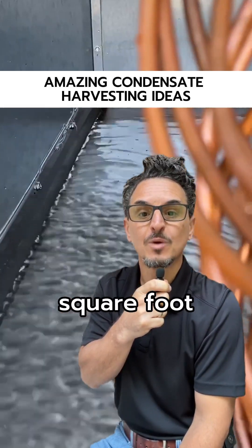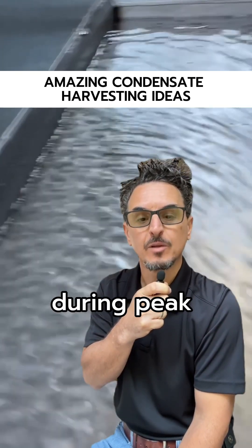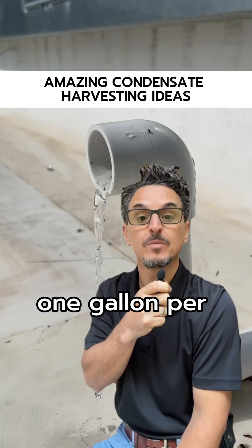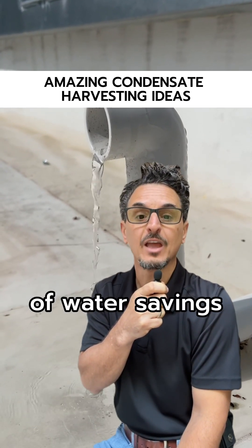Did you know a typical 50,000 square foot building can yield one to ten gallons per minute of condensate during peak cooling times? One gallon per minute of condensate collected can yield up to 200,000 gallons of water savings annually.